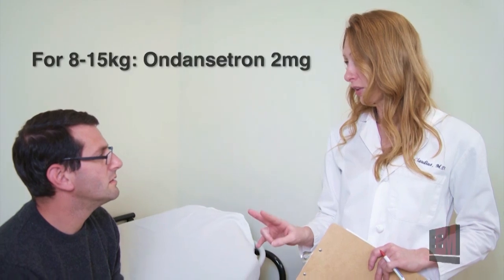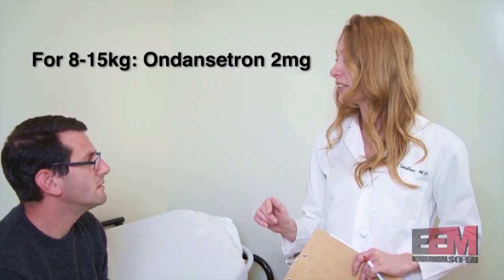A few studies with younger kids too. I start with a really low dose — two milligrams for children eight to 15 kilos. It's never been shown with a single oral dose in the emergency department to be associated with any adverse events.